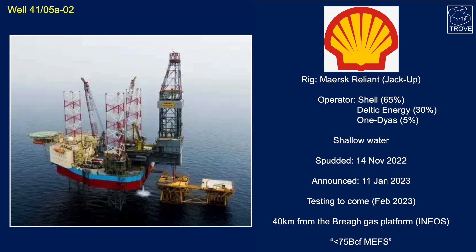It's drilled with a jack-up here. You can see this isn't the location — this is the rig over a platform; this part wouldn't be here in the current setting. The rig is the Maersk Reliant, and it is a jack-up, so that's fairly shallow water. A lot of the press is by the minor partner Deltic Energy with 30% interest, but it should be remembered that Shell are the operator of the well.